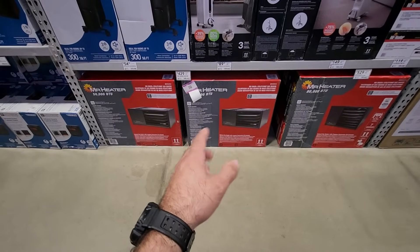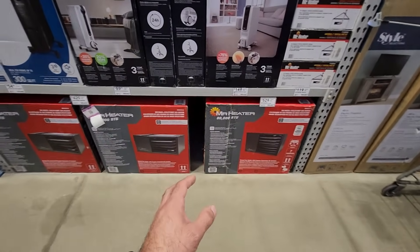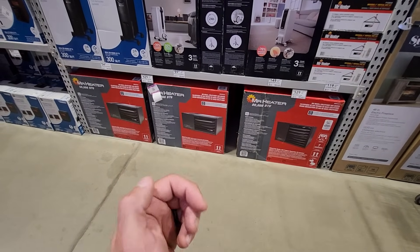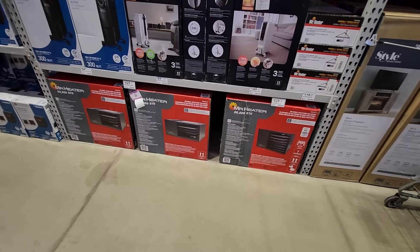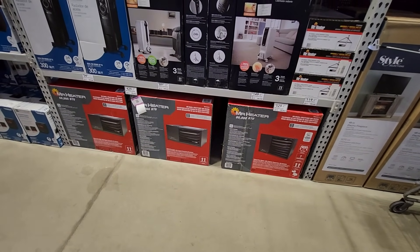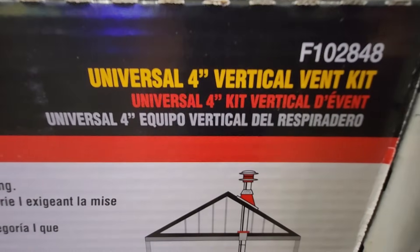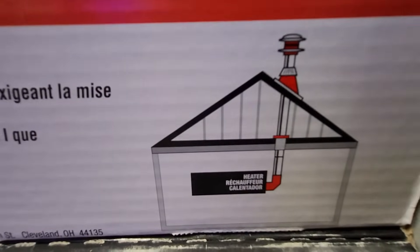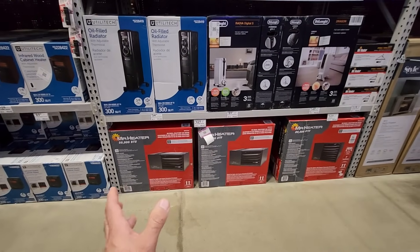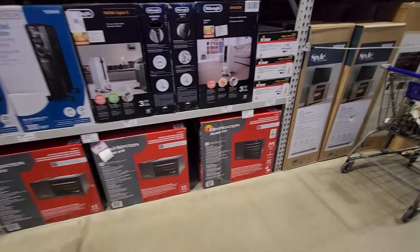You can hook these up to a thermostat — I got mine ran to a smart thermostat so I can control it from my phone. If I want to turn the heat on in the garage, I just turn it on from my phone and keep it at a certain temperature. Along with one of these, you are going to want to get one of these vent kits, because you do have to vent this outside of your garage. Definitely a good investment if you spend a lot of time in your shop or garage during the wintertime.